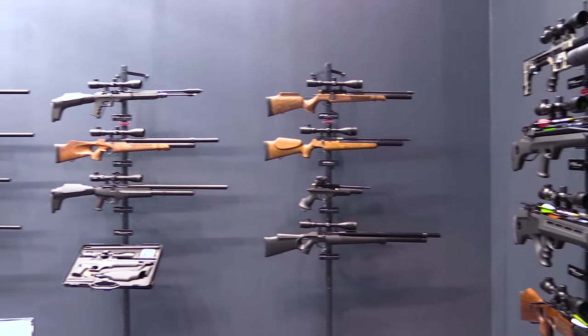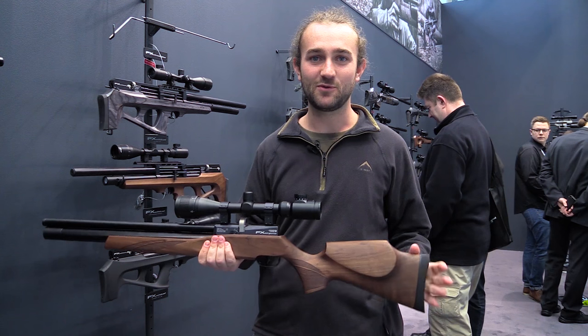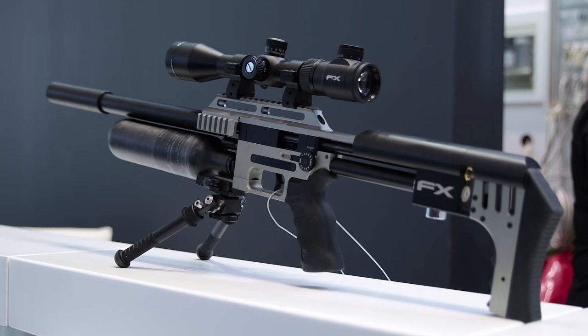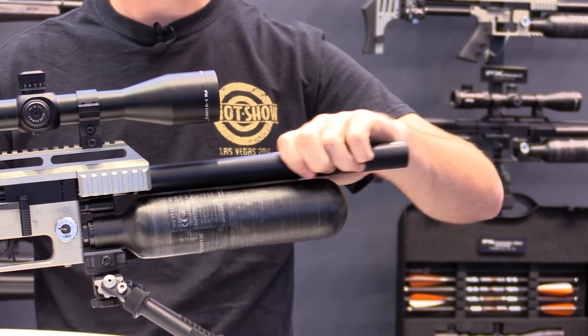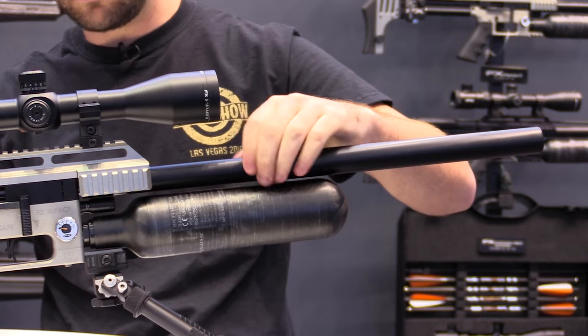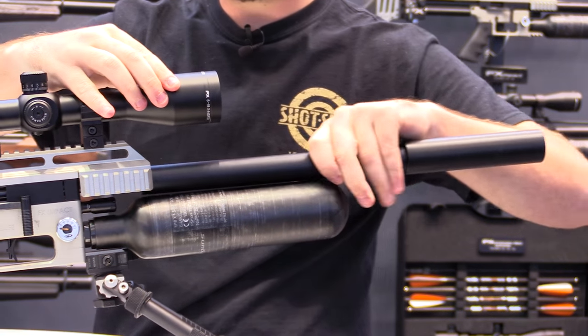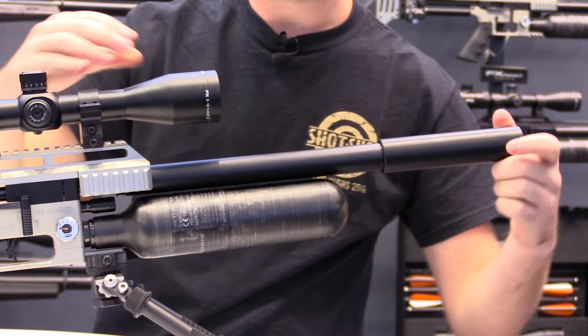Now on to what was without doubt the most impressive airgun stand at the whole show — FX Airguns. You only need one glance at their beautiful display rack to see why the stand was attracting so much attention. It was great to see owner Frederick Axelsson getting so involved with visitors. There was a new product called the Streamline that I filmed a separate video for, but here I want to talk about the new fixed shroud system for the Impact. The large silencer on the end is made of rings that can be removed or added depending on how long you want the gun to be.